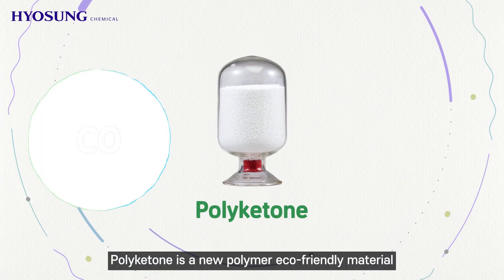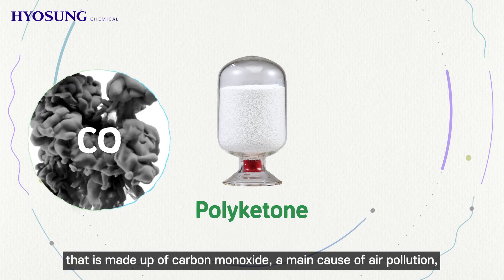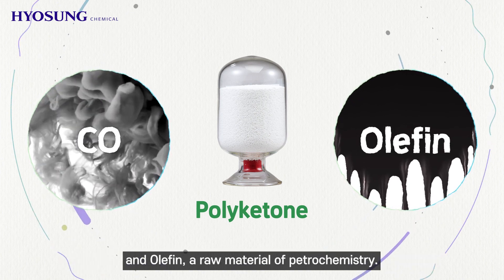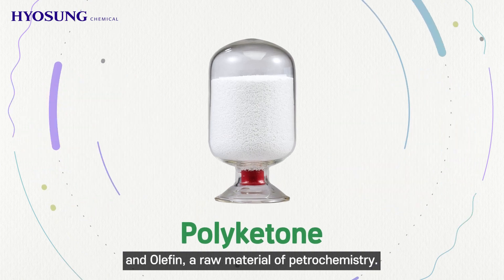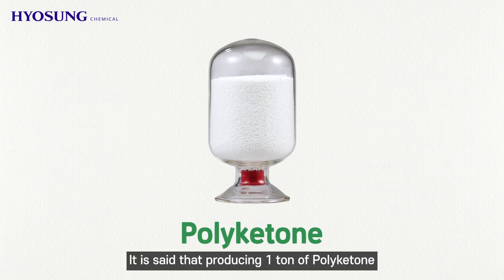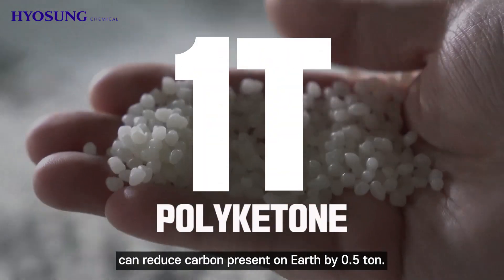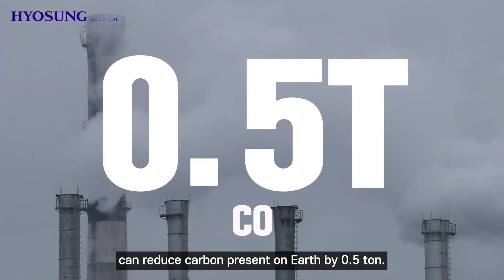Polyketone is a new polymer eco-friendly material that is made up of carbon monoxide, a main cause of air pollution, and olefin, a raw material of petrochemistry. It is said that producing one ton of polyketone can reduce carbon present on earth by 0.5 ton.